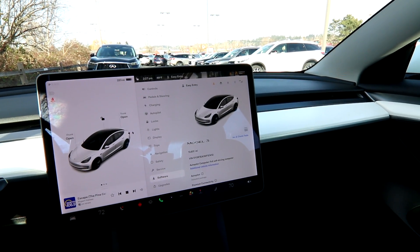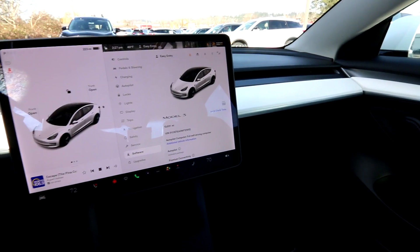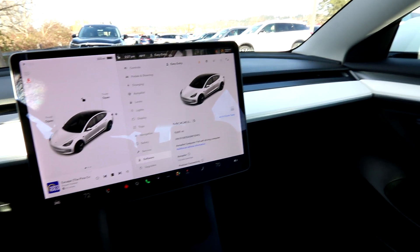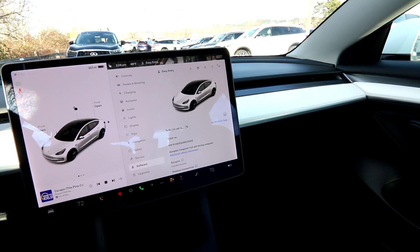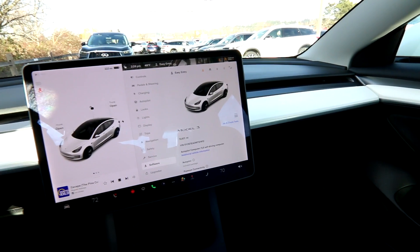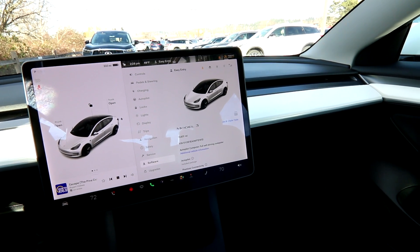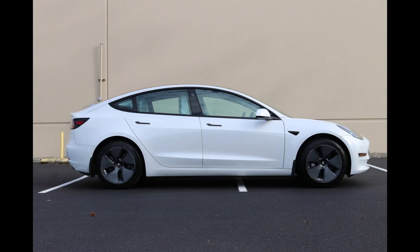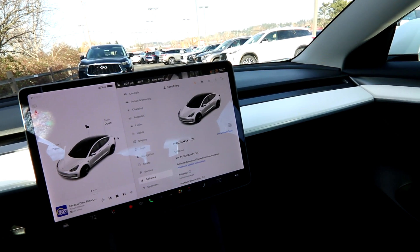Here we have a 2022 Tesla Model 3, and right next to us we have a 2019 Tesla Model 3 Standard Range Plus. Similar vehicles, but there have been significant changes. This is the entry-level Model 3 — it's just rear-wheel drive. They don't call it Standard Range Plus or anything like that, it's just the Model 3. It replaces the Standard Range and Standard Range Plus, and I figured it would be a great idea to compare the two.